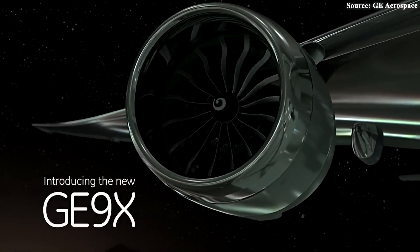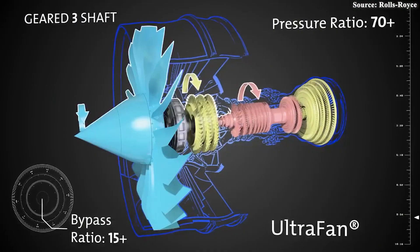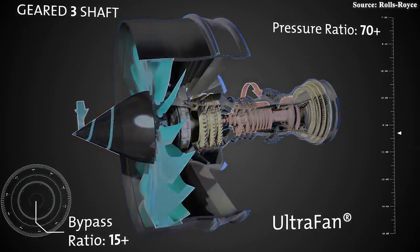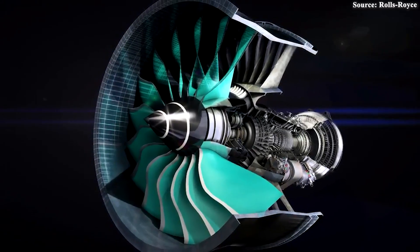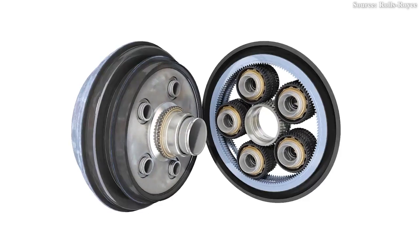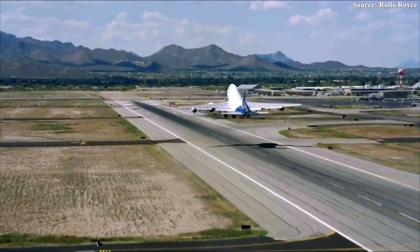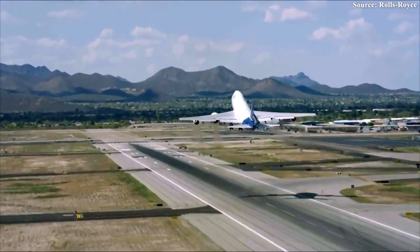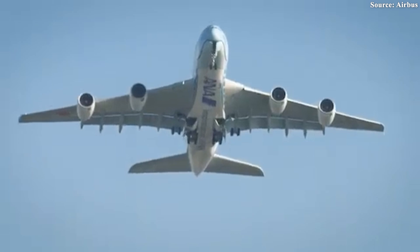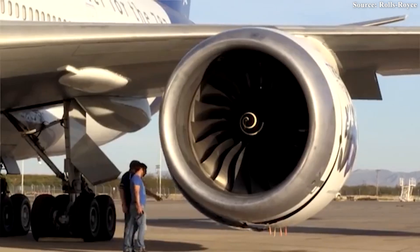That puts Ultrafan in the same heavyweight league as General Electric's GE9X, which delivers up to 110,000 pounds of thrust — roughly 50 tons. The GE9X also boasts 10 to 15% better fuel burn compared to the GE90, making it a formidable rival. The numbers suggest Rolls-Royce isn't just chasing the future — it's trying to define it. Could the Ultrafan become the new gold standard for widebody aircraft propulsion? Some speculate that only something as bold as a next-generation 747 or a revived A380 could accommodate such power and scale.